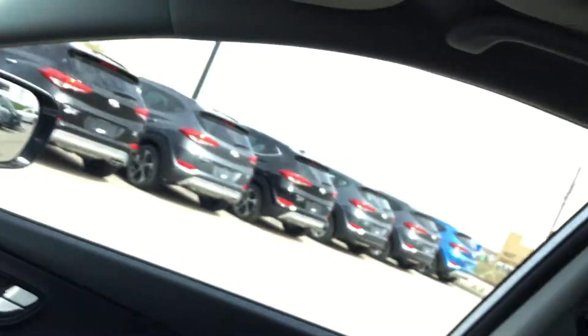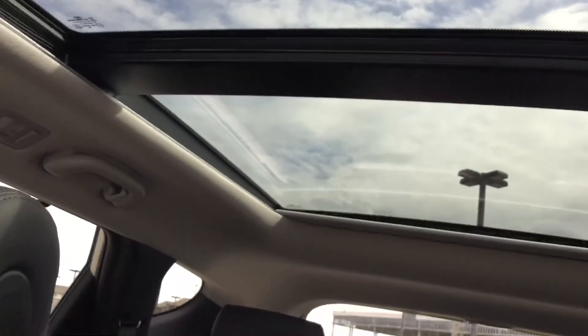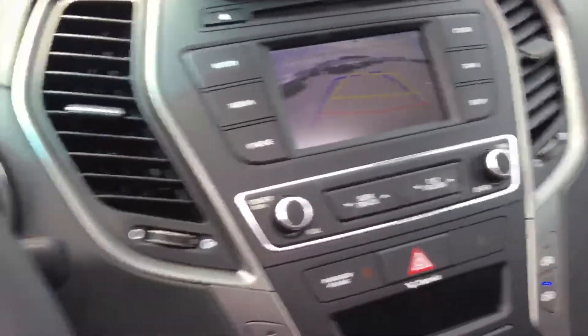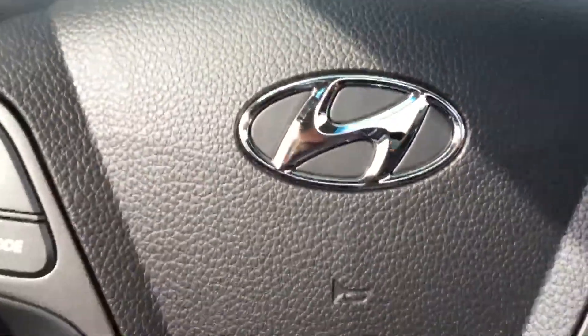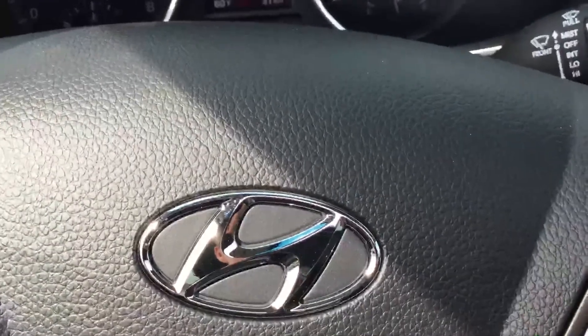And of course, the large panoramic sunroof with power sliding shade as well as tilt and open slide functions. Lots of interior room, legroom, headroom. Beautiful fit and finish and styling. Santa Fe — one of the best buys for Hyundai. Thank you for your time and thank you for choosing River City Hyundai. Once again, it's William. I'll be talking with you soon.